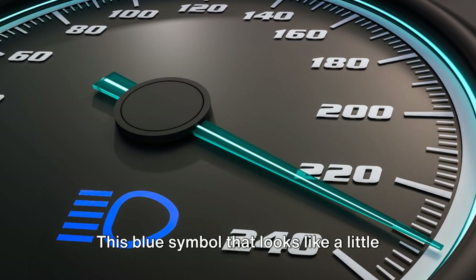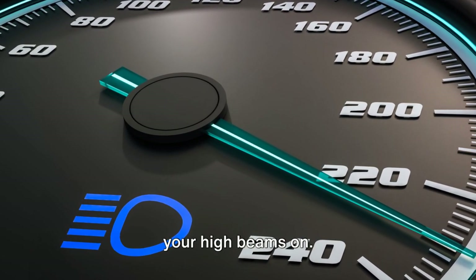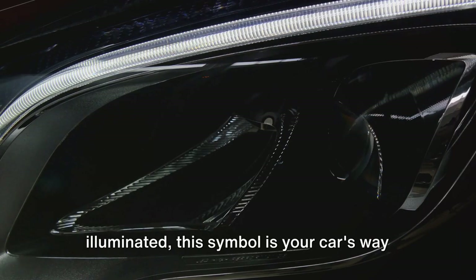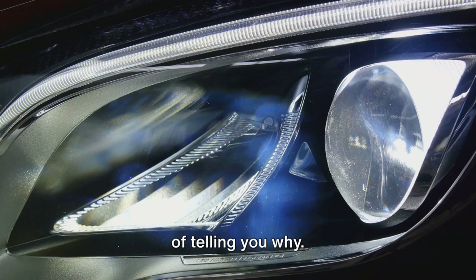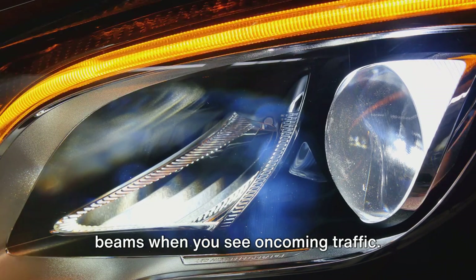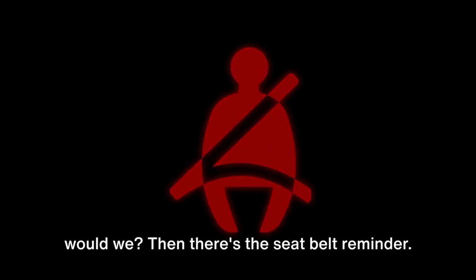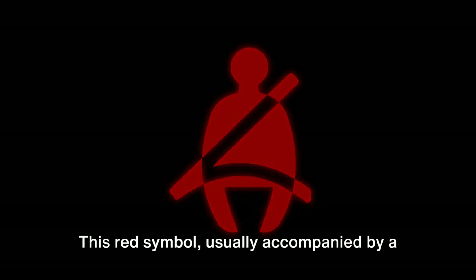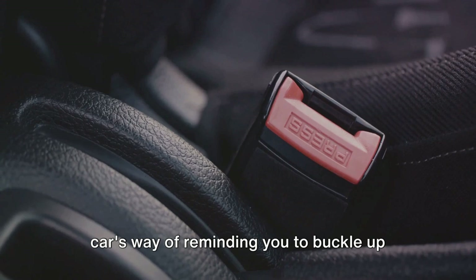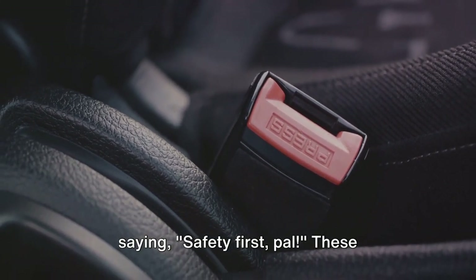Next, we have the high beam indicator. This blue symbol that looks like a little headlight shines bright when you've got your high beams on. If you're driving in the dark and suddenly everything seems extra illuminated, this symbol is your car's way of telling you why. However, remember to switch back to low beams when you see oncoming traffic — we wouldn't want to blind anyone. Then there's the seatbelt reminder, a red symbol usually accompanied by a persistent beeping sound, reminding you to buckle up for safety.